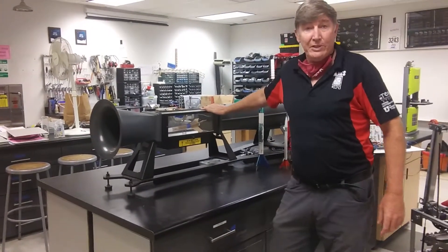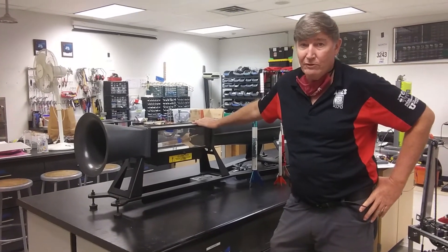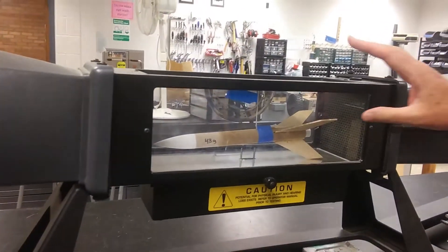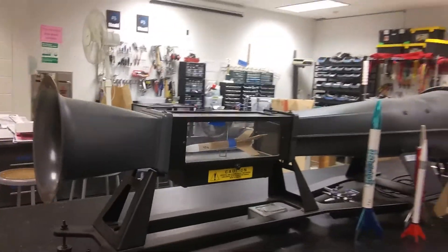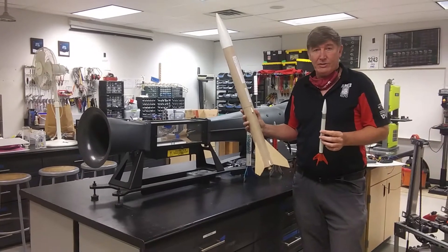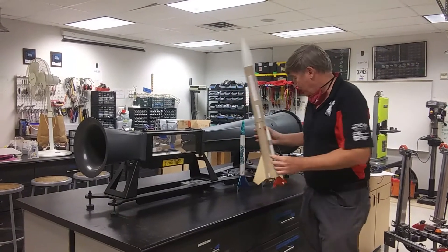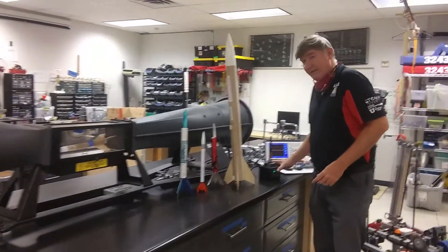This one right here is the infamous rocket project that you may have heard about from siblings or other people who have been to Ames. The idea is that our physics students take rockets, put them in the wind tunnel, measure the forces on them, and do other testing in order to predict how high the rockets are going to go when we launch them. And then and only then, we go outside and launch them and see if our predictions are right.